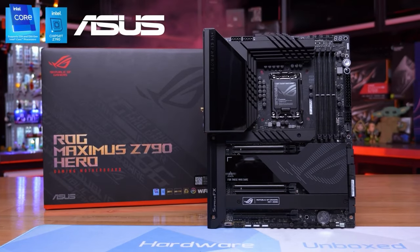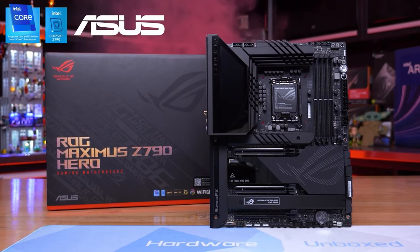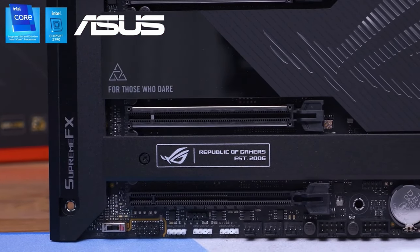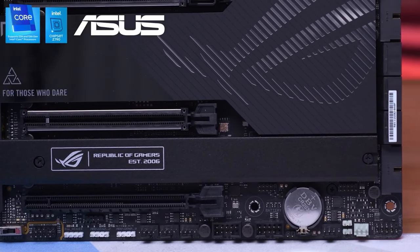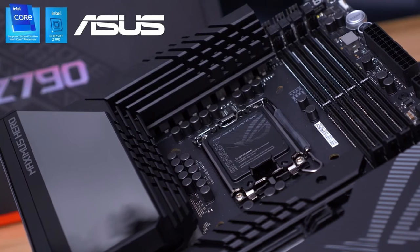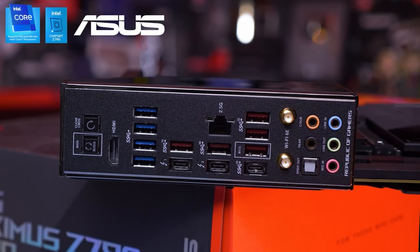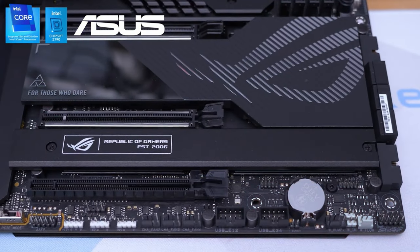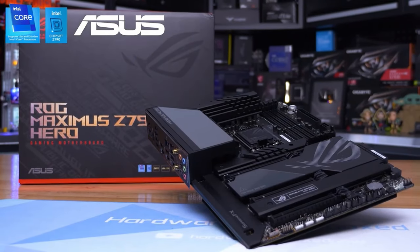Ladies and gentlemen, are you ready to take your gaming rig to the next level? This $1,200 AUD motherboard is designed for those who want only the best for their computer and want to unleash the full potential of their 13th gen Intel Core processors. And for the daring few, it even supports the budget Pentium Gold and Celeron processors.